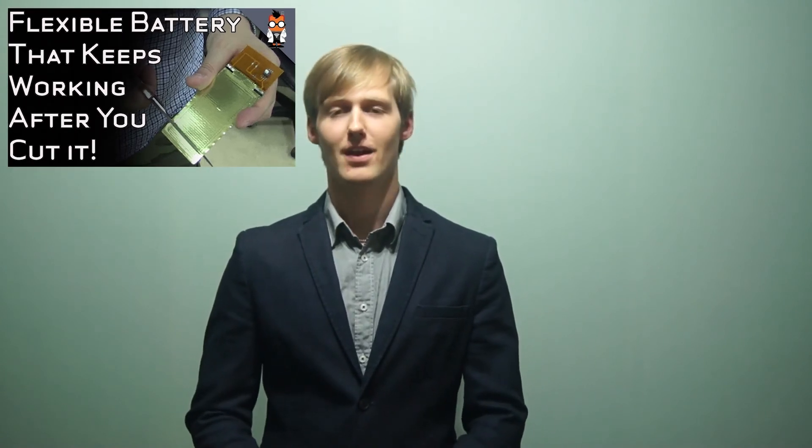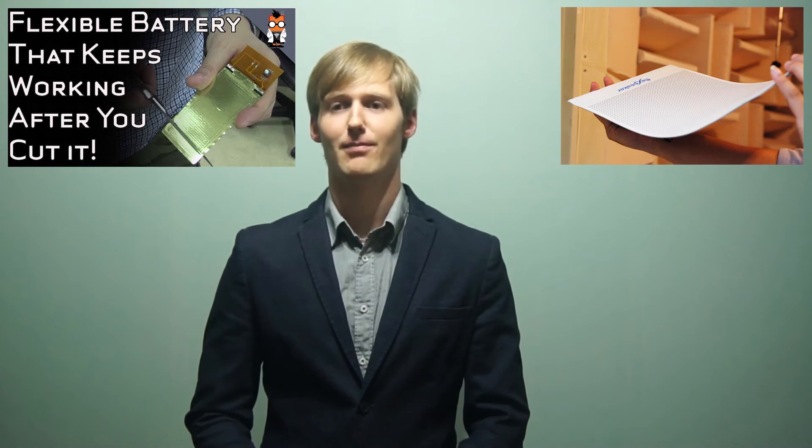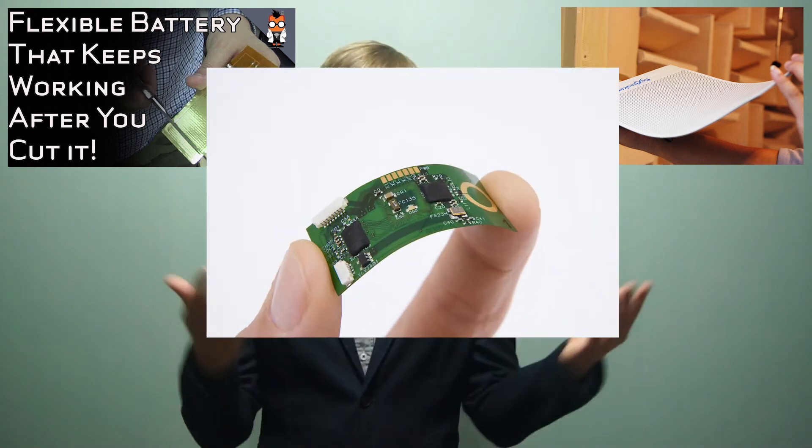— but what is also needed is a flexible battery, as this one, a flexible speaker, as this one, and flexible electronics, as this one.